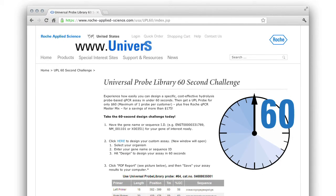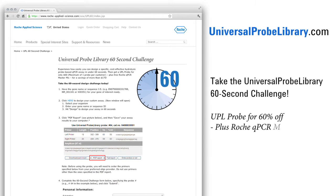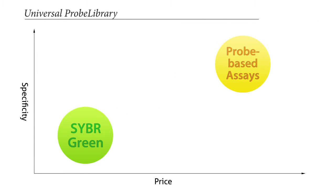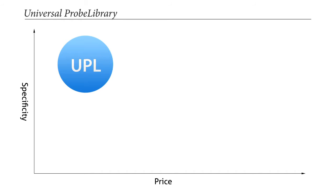Visit universalprobelibrary.com today and take the 60-second challenge to get a UPL probe for 60% off, along with a free sample of master mix. UPL — probe specificity at SYBR Green prices.